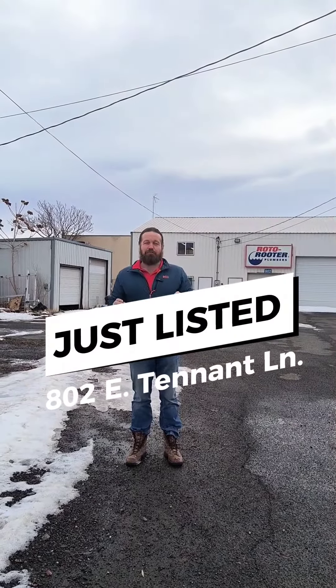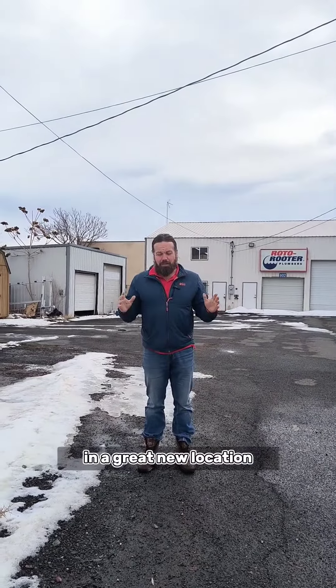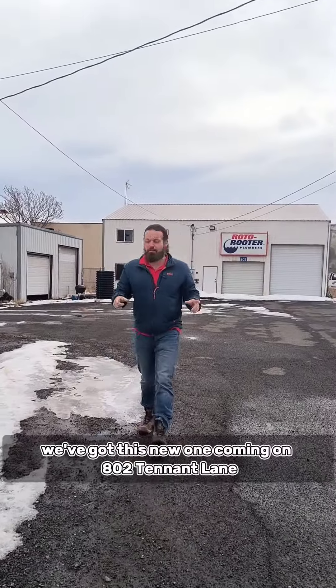If you're a contractor and you're looking for a great shop in a great new location, we've got this new one coming on — 802 Tenant Way.